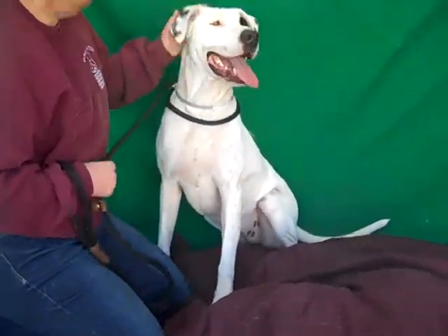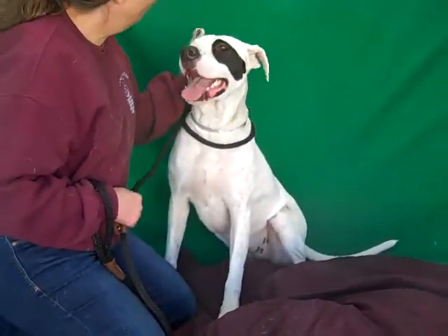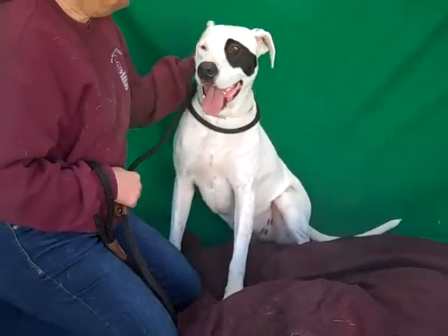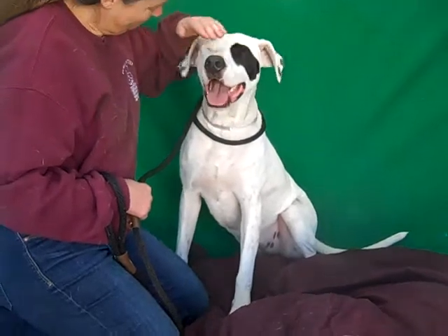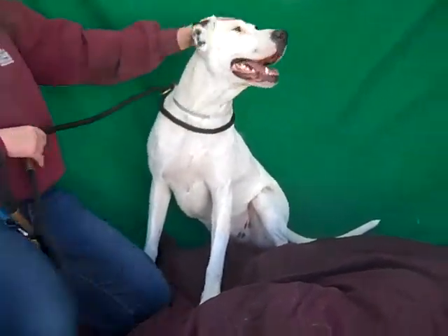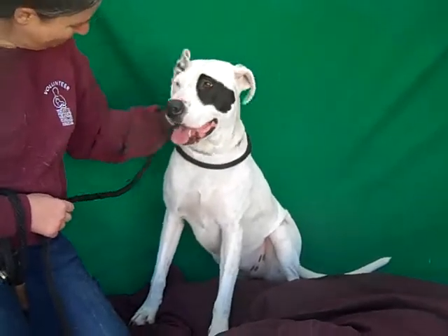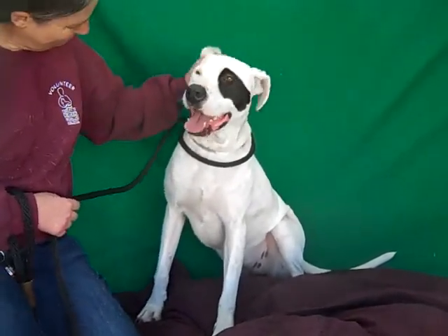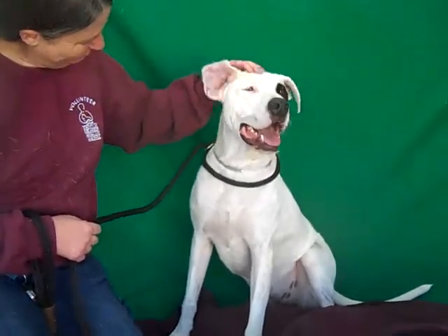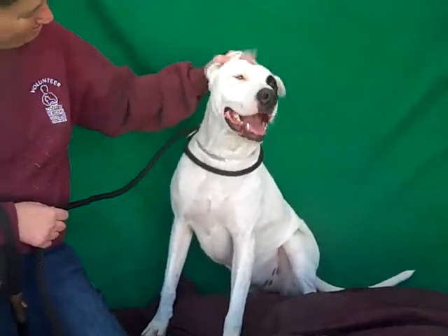She's sporty and active. We think she'd love to go walking, hiking, running, and camping with you. And she's also going to have a great time cuddling up at the end of the day and just being your snuggle pal. So please come down to the Baldwin Park Animal Care Center and ask to meet this wonderful girl, Emma. Her impound number again is A5238038, and she is waiting for you eagerly for a home for the holidays.